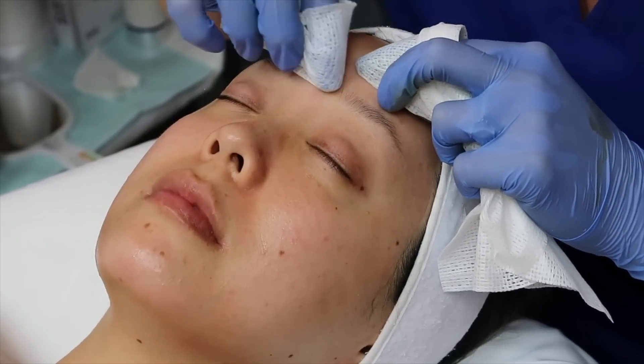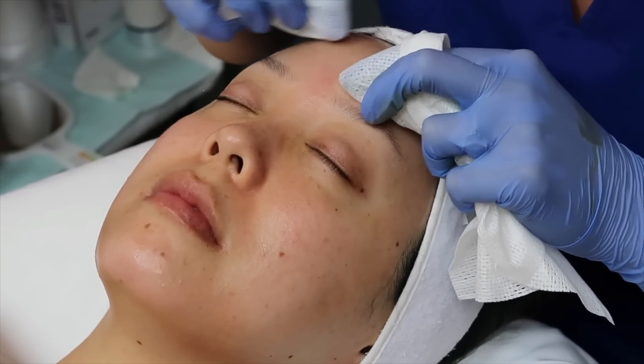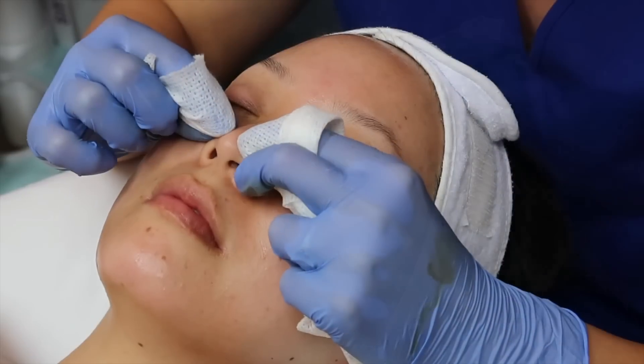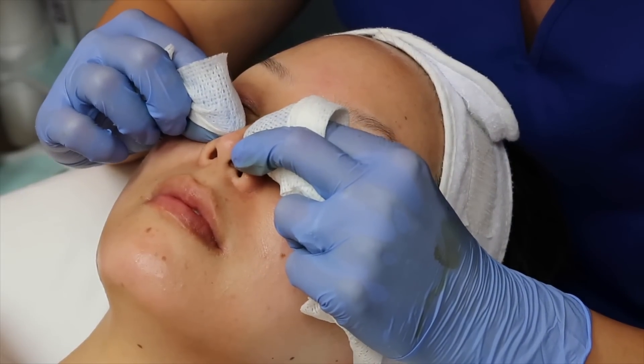You can see here she's just going in for any of the minor bits left over that the machine didn't get, using her fingers to do so. Again, please do not do this at home — make sure you see a licensed professional before doing any extractions.